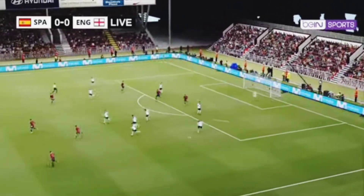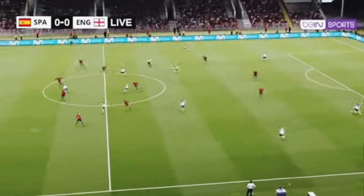What a smart save! He had plenty to do. Absolutely terrific — terrific reflexes. Goalkeeping at its very best.